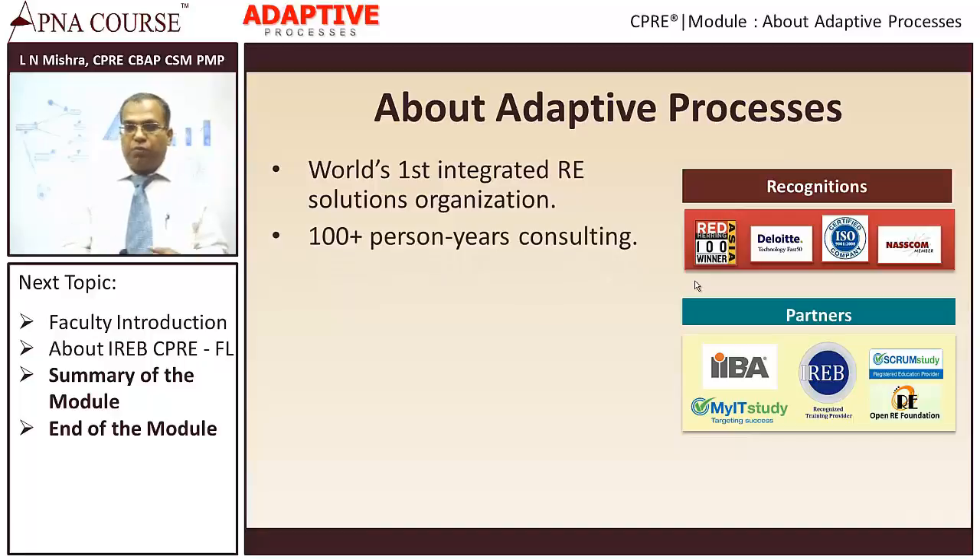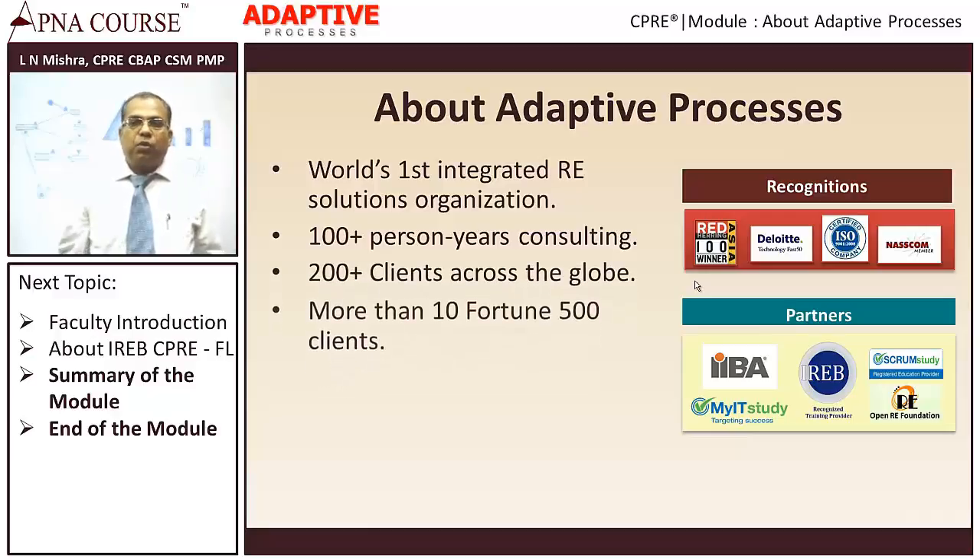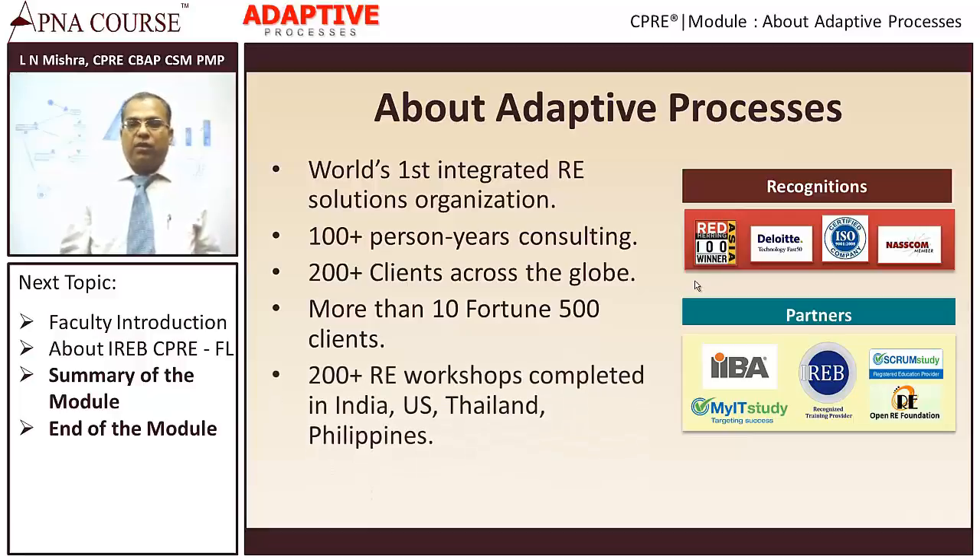We have close to 100 plus years of consulting experience, and 200 plus clients across the globe, including more than 10 Fortune 500 clients. We have conducted more than 200 requirements engineering workshops in India, US, Thailand, Philippines, and we do lots of workshops on both classroom model and online model.